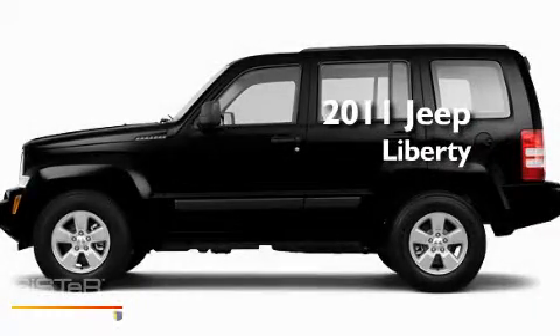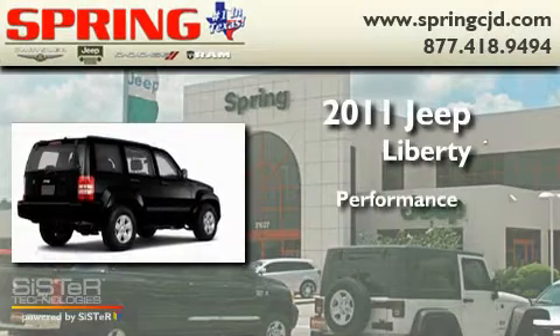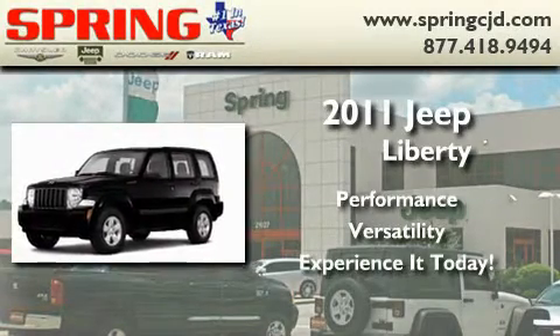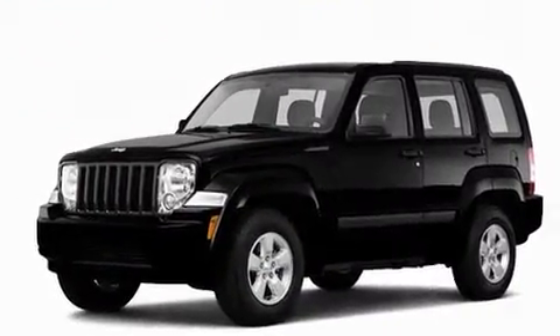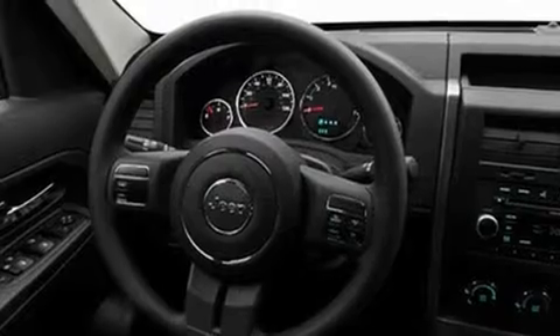This is a brand new 2011 Jeep Liberty. Its top features include heated side view mirrors, a rear window defroster, a rear window wiper, a CD player, and privacy glass.